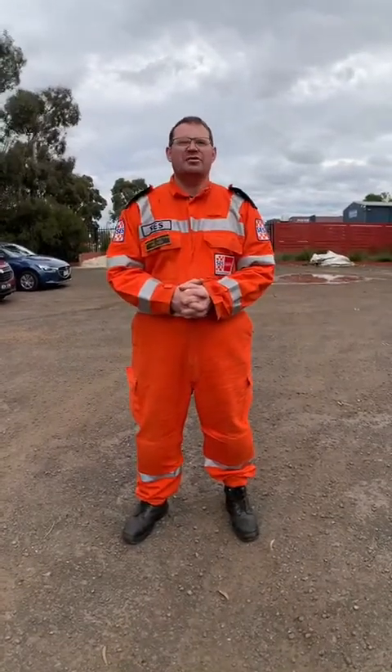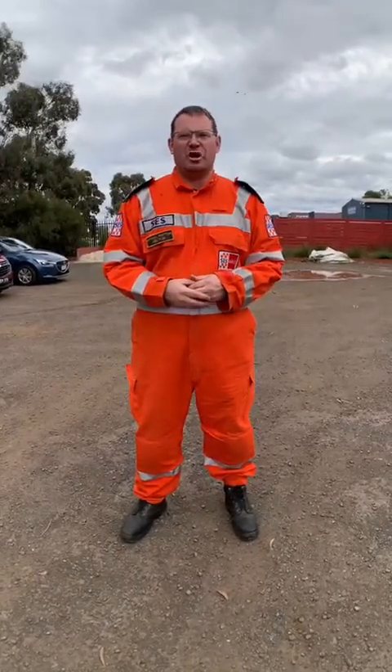Hi, my name is Mark Britton. I'm DC of training at the Melton Units. Today we're going to look at a virtual tour of what you would do — the steps you would take if you're actually going out on a job.